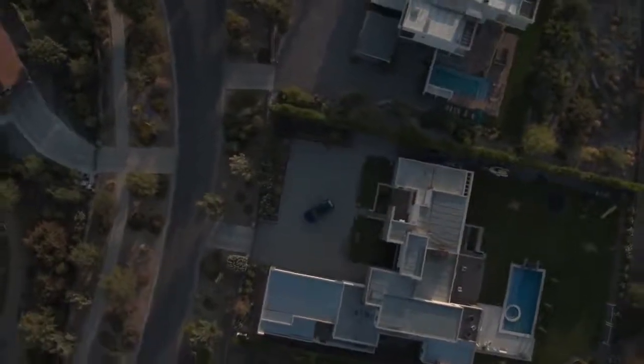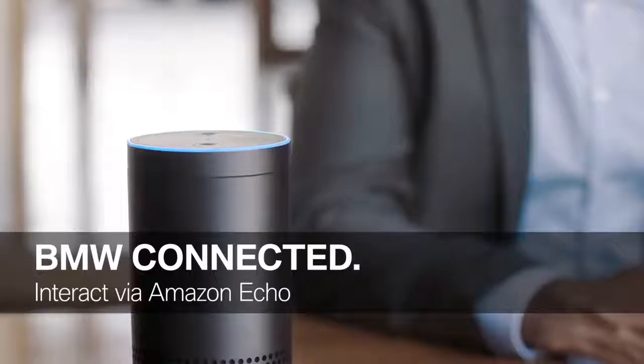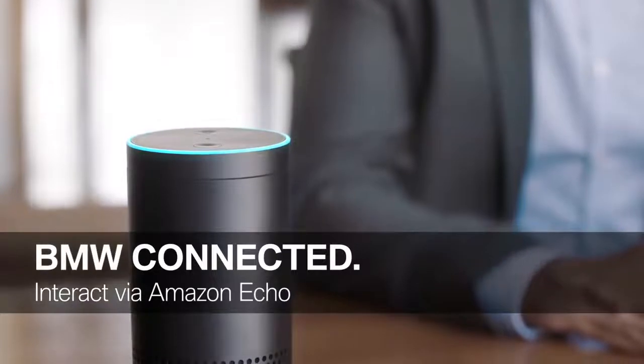The all-new BMW 5 Series Touring comes with the latest BMW connected functions. For the first time, it is possible to connect your BMW to your office via Amazon Echo. Here's an example — Alexa, ask BMW: do I have enough fuel? Your BMW's range is 608 kilometers. A great new way to interact with your BMW.